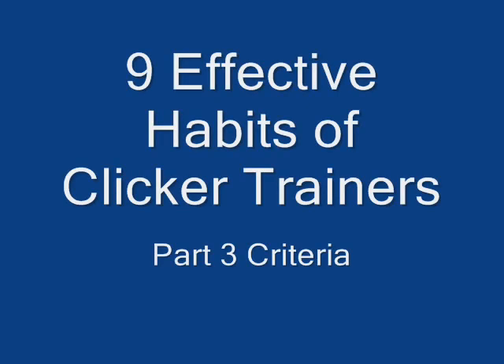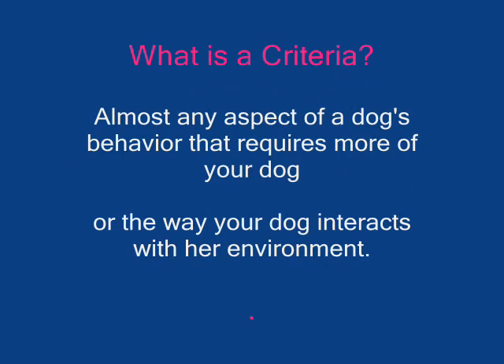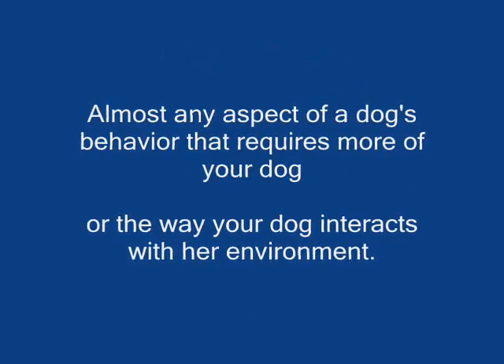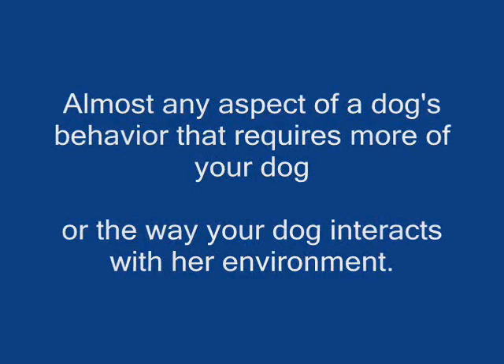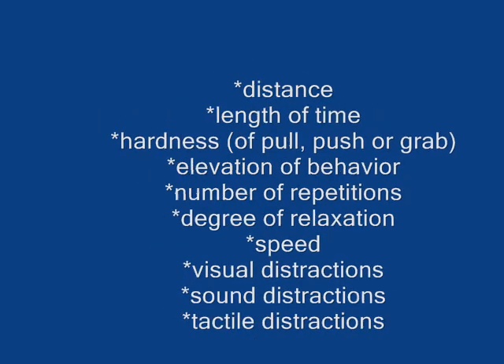9 Effective Habits of Clicker Trainers, Part 3: Criteria. What is a criteria? Almost any aspect of a dog's behavior that requires more of your dog, or the way the dog interacts with her environment, is considered criteria. Some examples include distance, duration, elevation, number of repetitions, visual distractions, and many others.